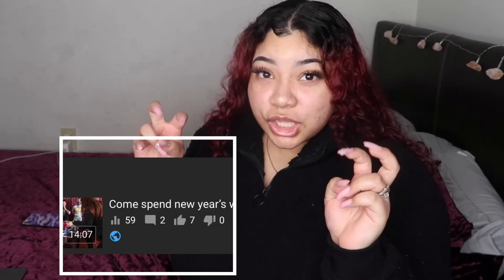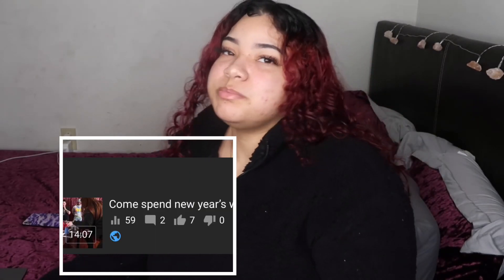What's up YouTube, welcome back to the channel. I haven't been in here in a while — I did post a New Year's vlog but that was just a video just to post.